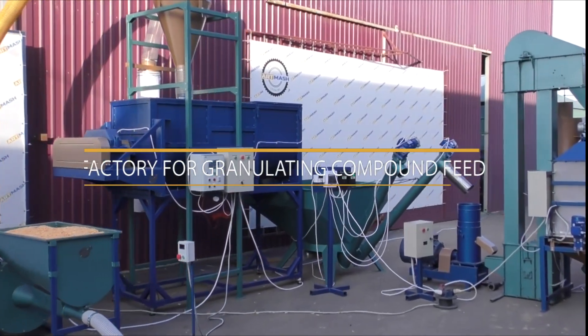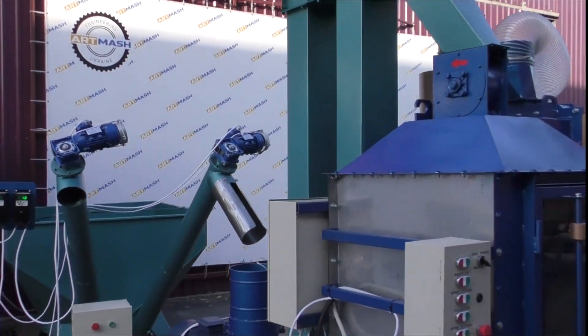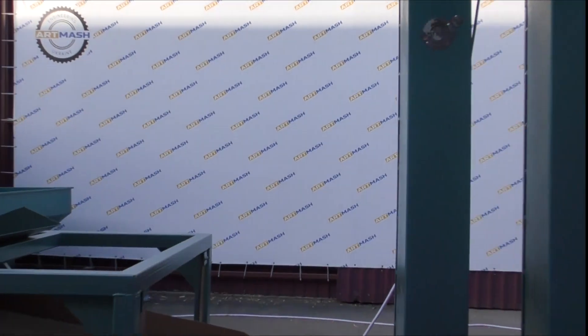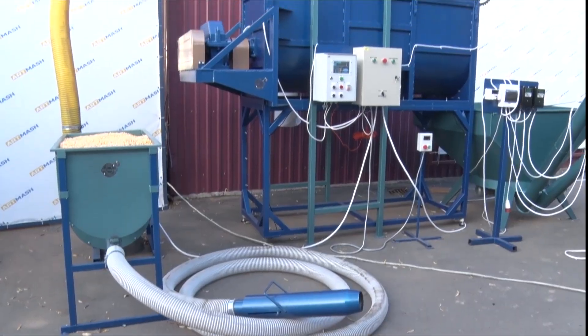Hello dear viewers! Today another palletizing animal feedstuff shipment leaves the factory artmarsh plant for the Odessa region.